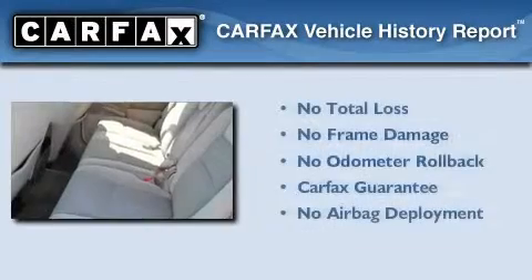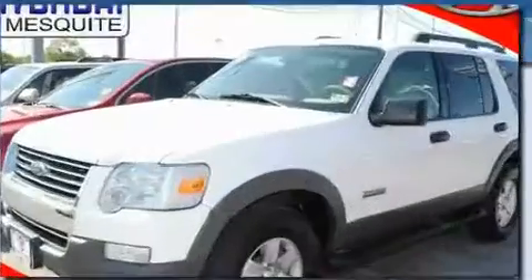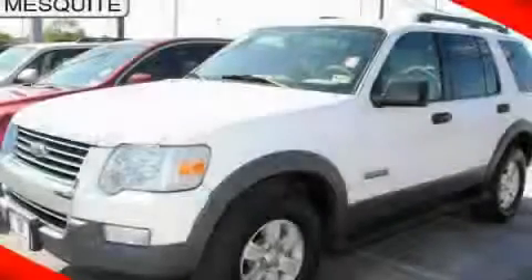Not to mention that this Ford qualifies for the Carfax Buyback Guarantee. Contact us today to schedule your opportunity to see this automobile in person.